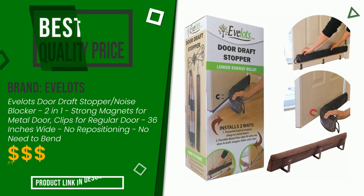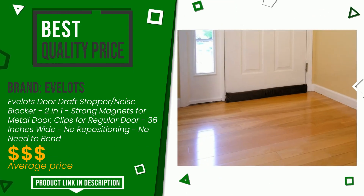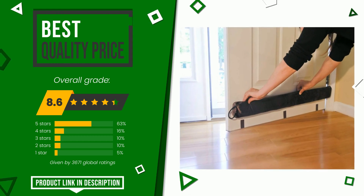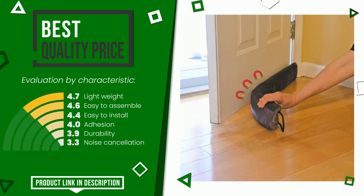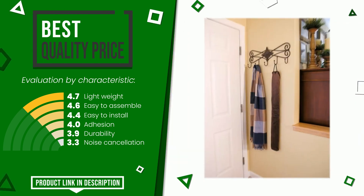The final rating assigned to this Evalots article is 8.6 out of 10. It currently turns out to have the best value for money. It is highly valued for these characteristics: lightweight, easy to assemble, easy to install, adhesion, durability, and noise cancellation. If you would like more information and would like to know the price of this item, click the link at the bottom of the video description.